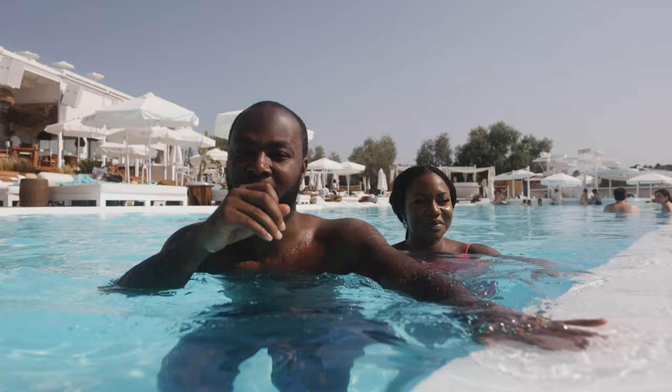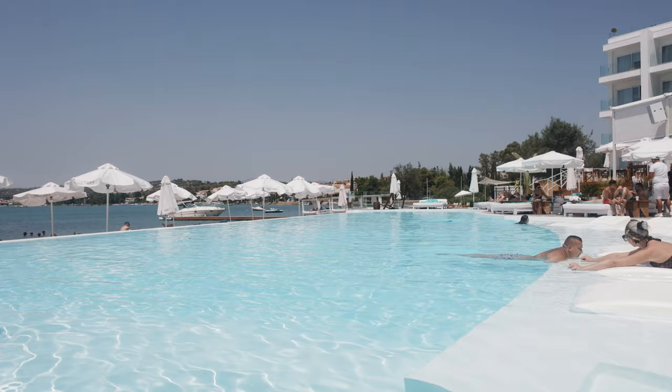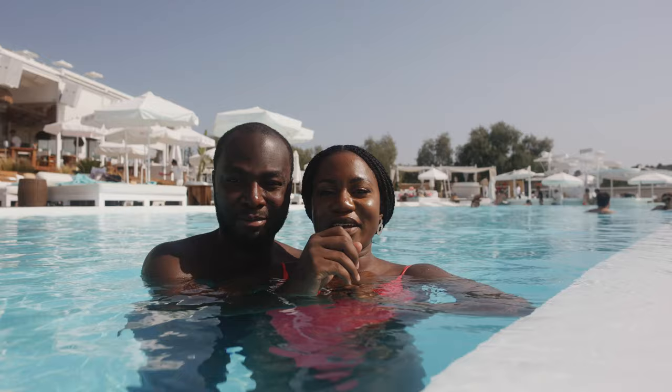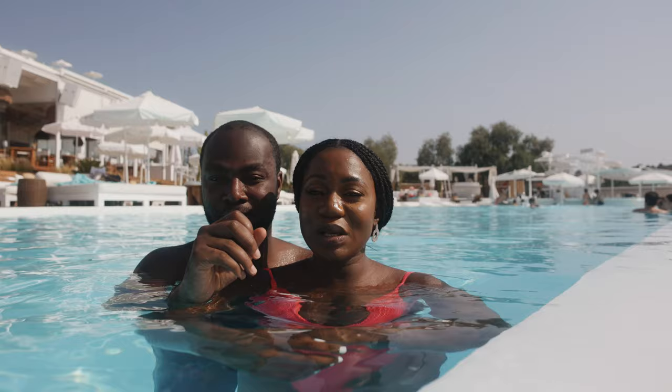We're going to spin around and show you the crème de la crème - the reason why people come to Niki Beach in the first place: their swimming pools. They have one of the best infinity swimming pools, and this pool is no exception to that. It's got such a nice vibe here - that daytime party vibe but the music is not so loud. Just the right level of volume that you could even sleep on one of the day beds if you wanted to. We are absolutely loving it.